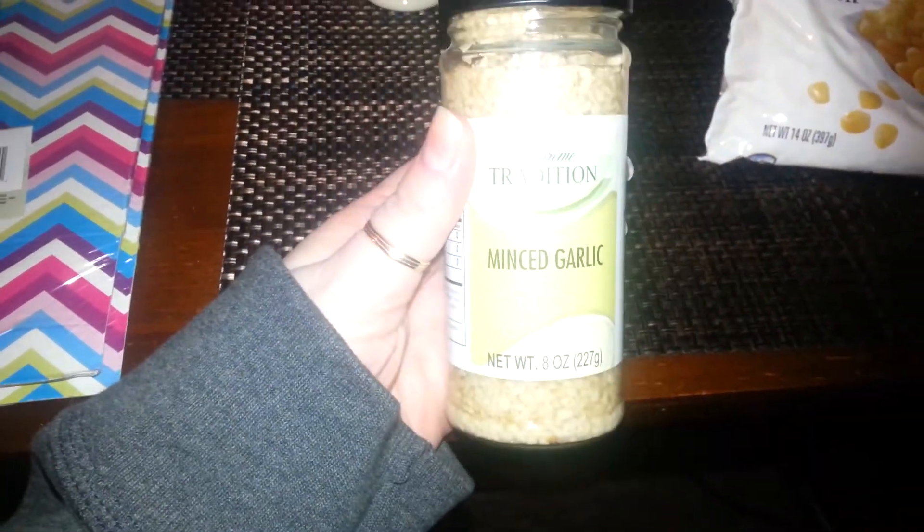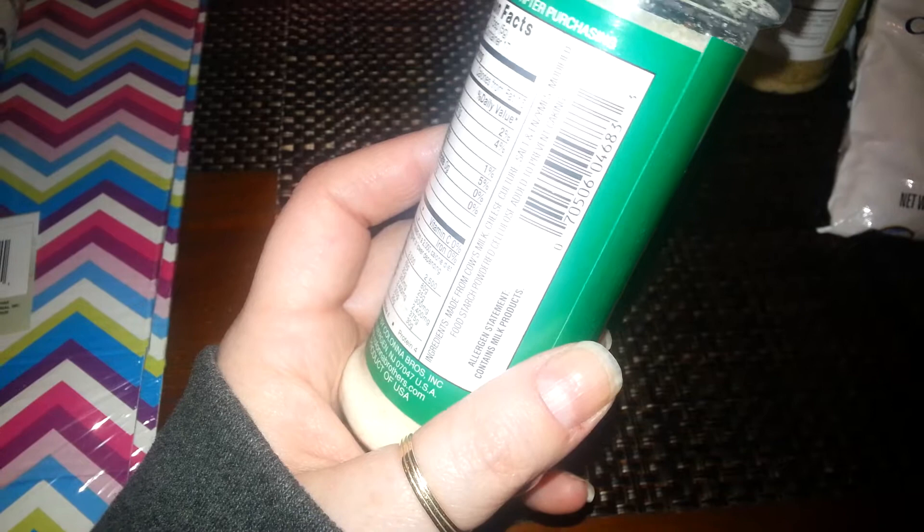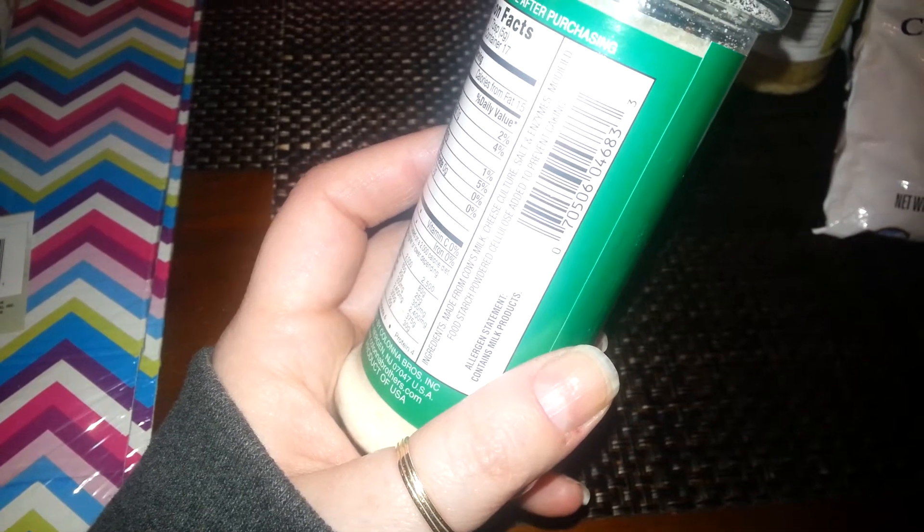I picked up some minced garlic. I've been using fresh, but I'm going to use this. I picked up this fake Parmesan cheese. I've bought it before — I usually use real Parmesan, but yeah. It's made with milk, cheese, cheese culture, salt, and enzymes. It's okay; it doesn't really taste like Parmesan, tastes like something, but it's fine. The kids like it. My daughter likes it too — she doesn't like real Parmesan. So that's fine for her.